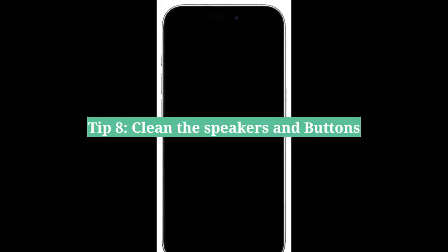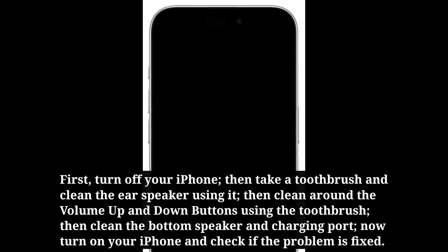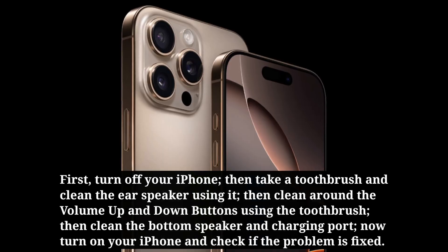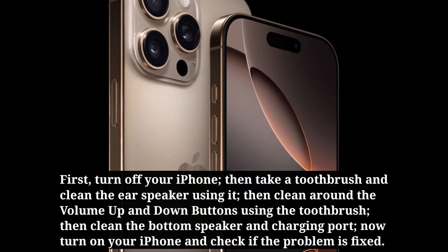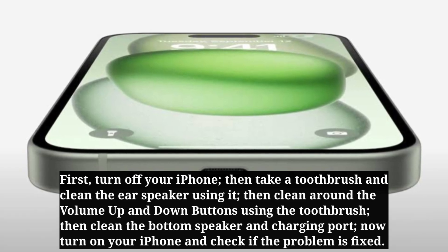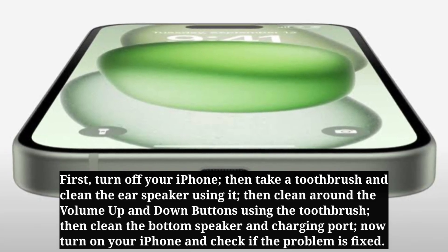Eighth tip is clean the speakers and buttons. First, turn off your iPhone. Then take a toothbrush and clean the ear speaker, the volume up and down buttons, the bottom speaker, and the charging port. Now turn on your iPhone and check if the problem is fixed.